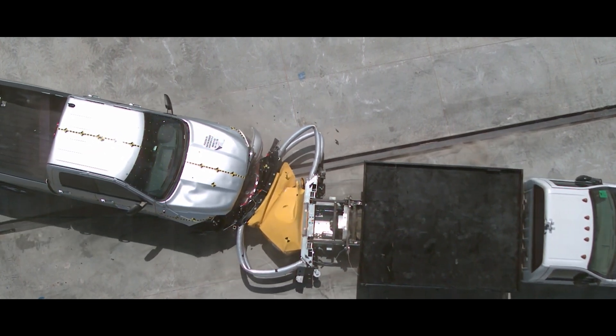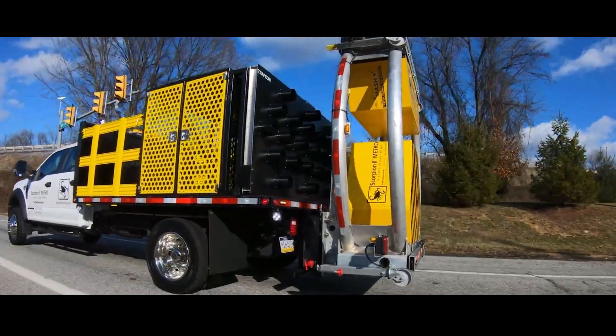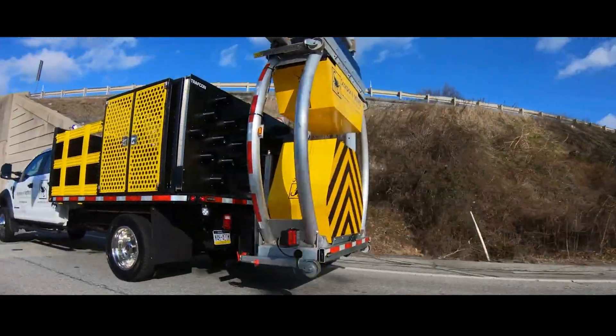At only 2.4 meters long, Scorpion 2 is the shortest model on the market. Plus, the system can even be placed on an F-550.